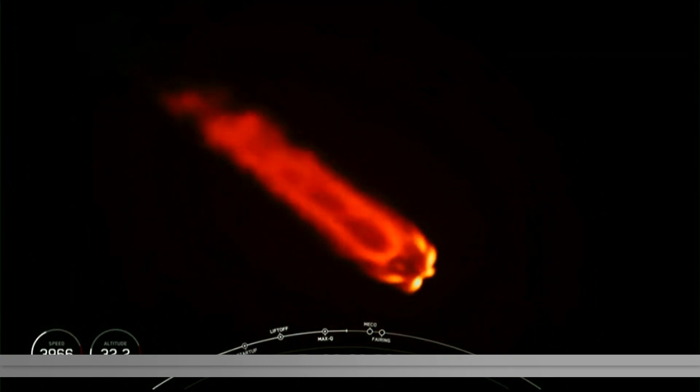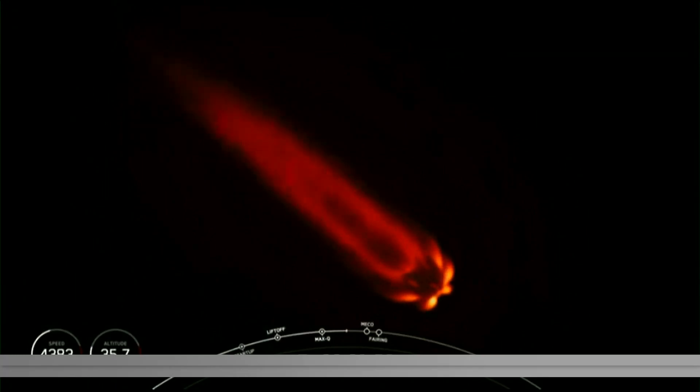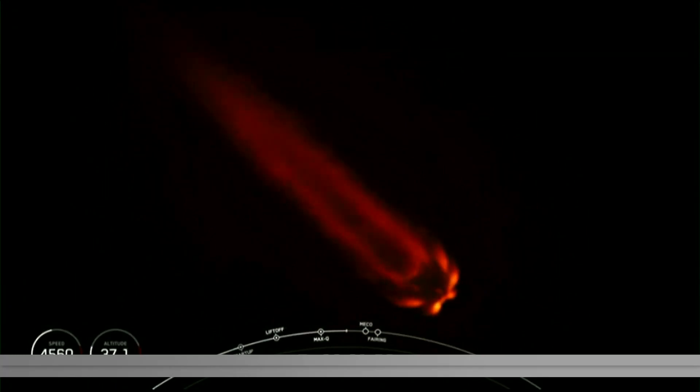Main engine cutoff is where we shut down all nine of the M1D engines on the first stage, and that helps slow the vehicle down in preparation for stage separation. Once the first and second stages separate from each other, stage one will make its way back to Earth for landing, and stage two will continue on its journey.